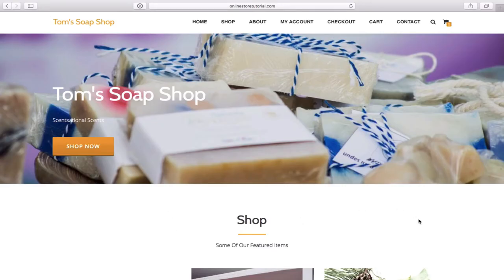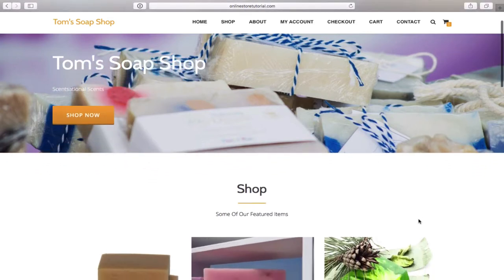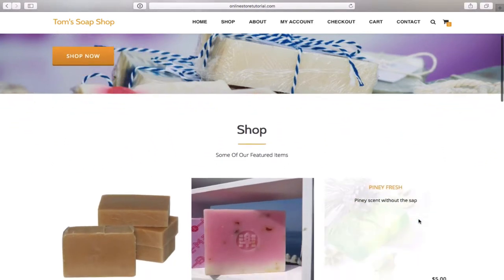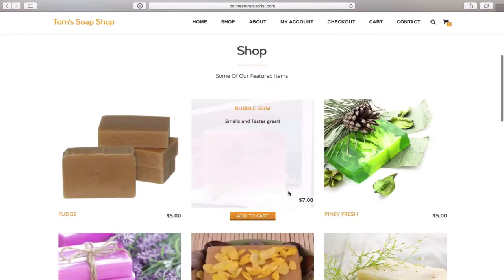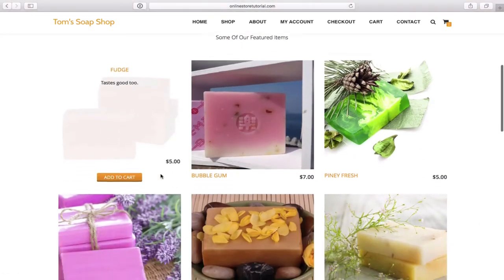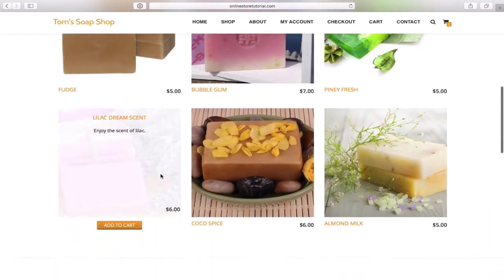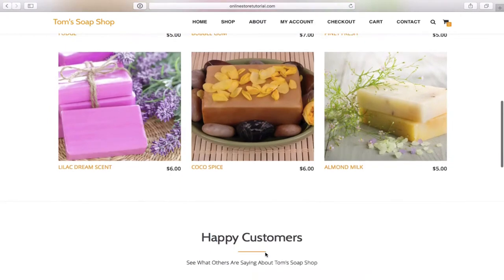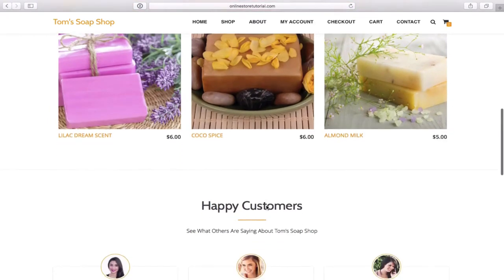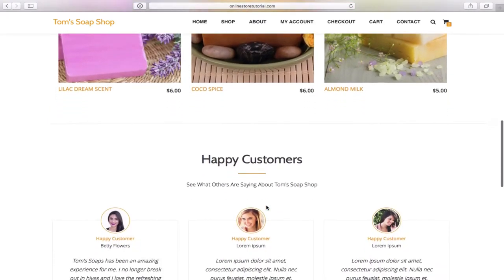In today's website building tutorial we will learn how to create an amazing WordPress ecommerce website with no steps skipped. This tutorial is aimed at beginners with no experience — no coding knowledge is required to build this mobile-friendly online store. No need to spend thousands of dollars to have somebody else create and update your site when you can do it yourself for the simple cost of hosting, and I'll show you how you can get that for under $5 a month.